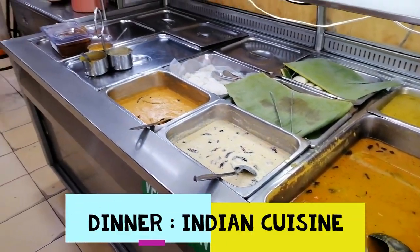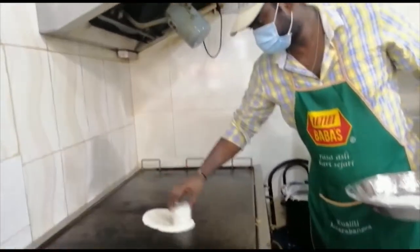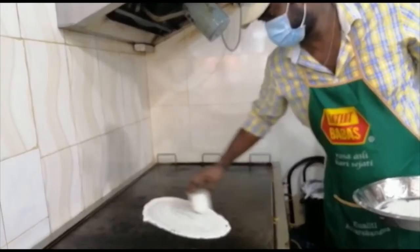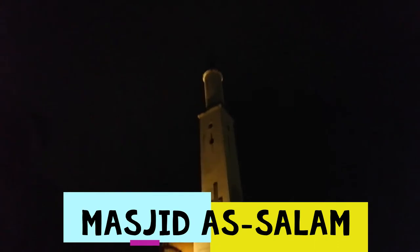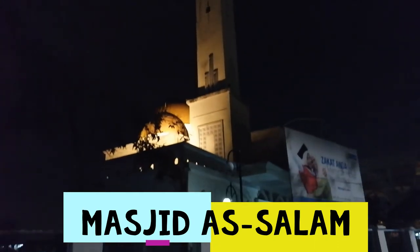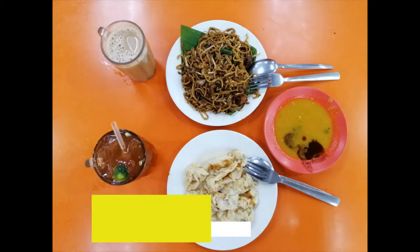Our dinner for today is the Indian cuisine. Masjid al-Salam is a place of worship for the Muslims. It is also one of the floating mosques we have in Malaysia. We are ending the tour with supper from the Mama Cuisine.